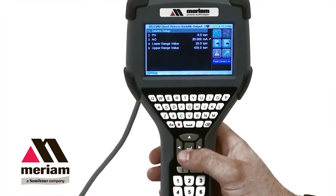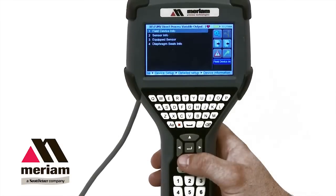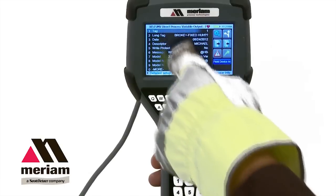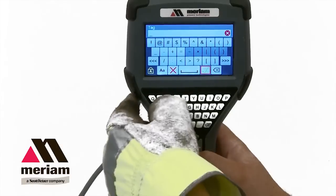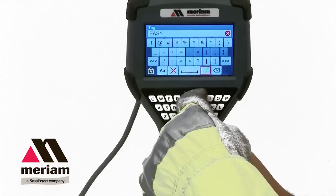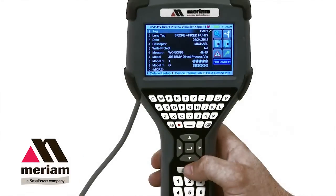The 5150 user interface allows for easy navigation. Even novice HART users are able to navigate the 5150 without opening the user manual. There is a QWERTY keyboard that makes it easy to label your long tag descriptions.